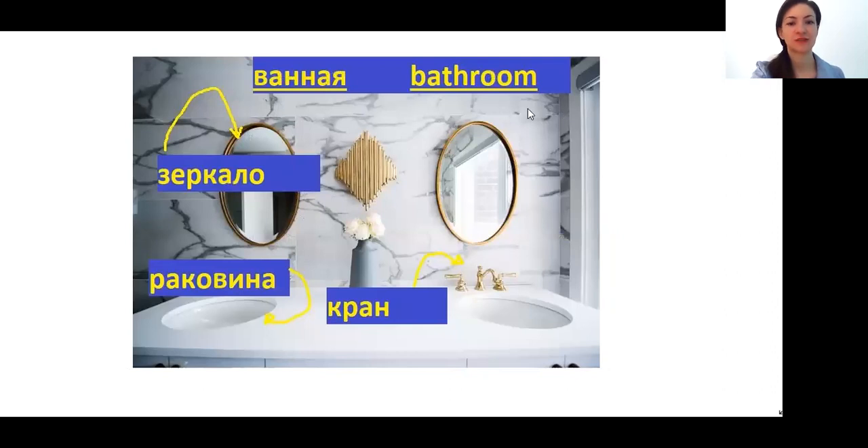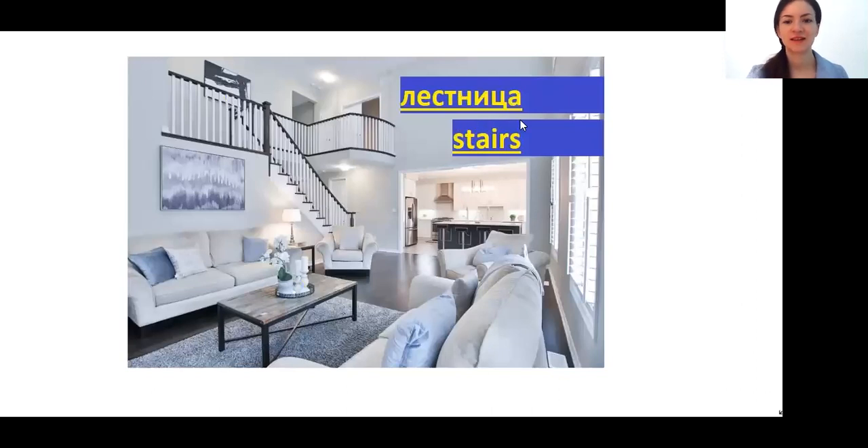And this is what I was talking about: bath and bathroom. So bathroom is ванная, and bath — where you can lay — is ванна. ЗЕРКАЛО — mirror. РАКОВИНА — sink. КРАН — tap. ЛЕСТНИЦА — staircase.